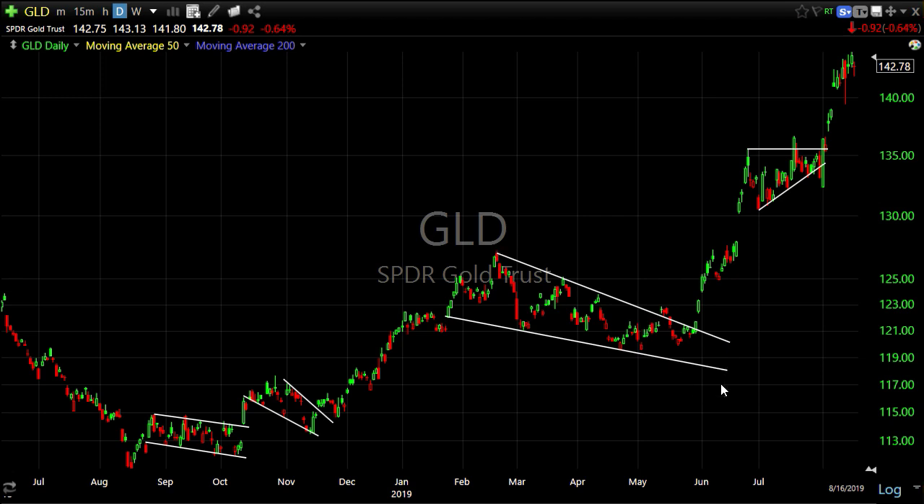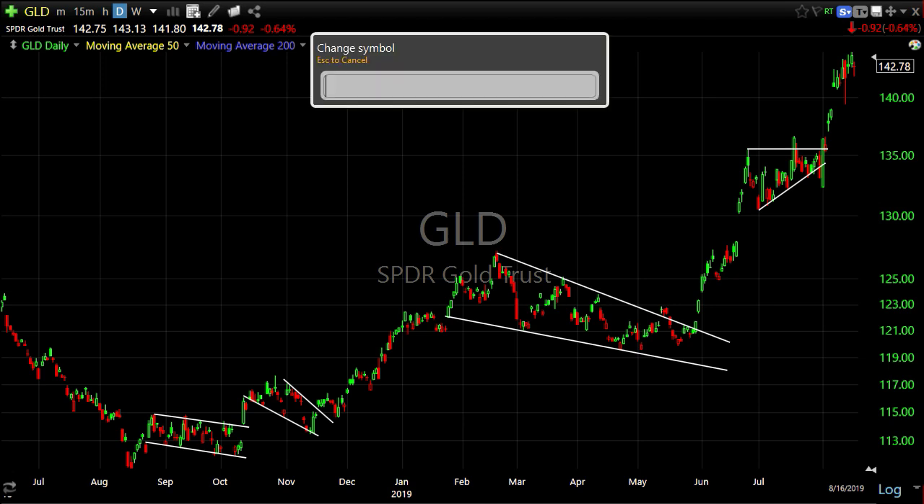An interesting factoid: gold is up almost 18% on the year while the S&P is up 15.2%, so gold is outperforming stocks on the year. Late-cycle dynamics. Let's take a look at the 10-year yield, because this is what really stood out this week.